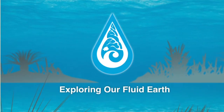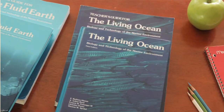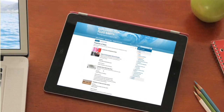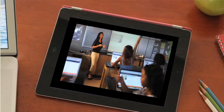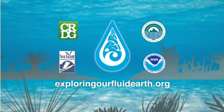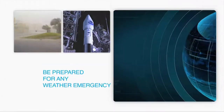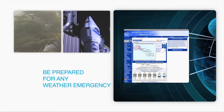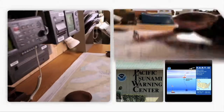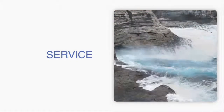Exploring Our Fluid Earth is the dynamic curriculum developed by the University of Hawaii's Curriculum Research and Development Group. The award-winning Fluid Earth and Living Ocean textbooks are now interactive and online — new activities, updated content, and a teacher community. Exploring Our Fluid Earth is now freely available; find out more at ExploringOurFluidEarth.org. NOAA Pacific Services Center — linking people to information and technology. The Pacific Services Center wants you to be prepared for any weather emergency and know your tsunami risk. NOAA Pacific Services Center — enriching life through science, service, and stewardship.